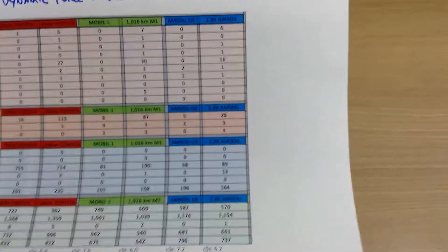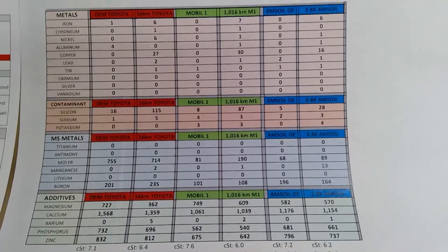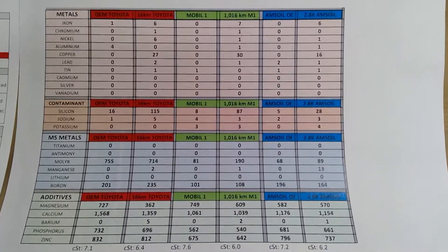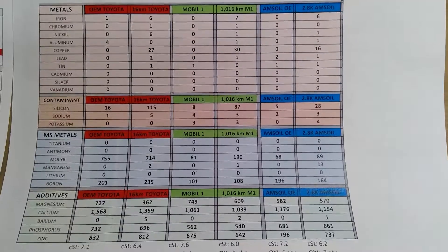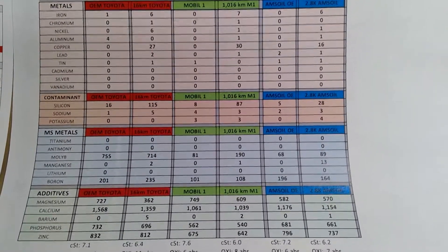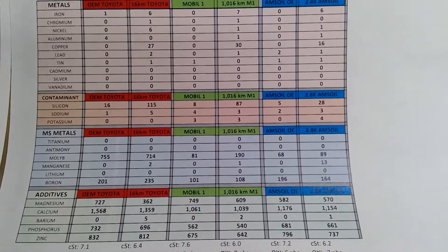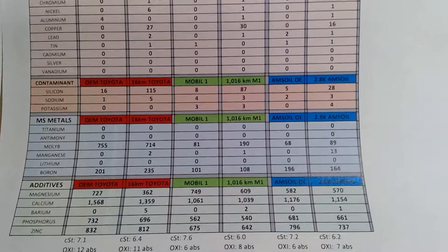I took that oil sample at 2,800 kilometers after. So I have some good news: the wear and tear is spot on, it's going in the right direction. If we go to the metals, you can see copper is clearly dropping from the last oil change, which is good.